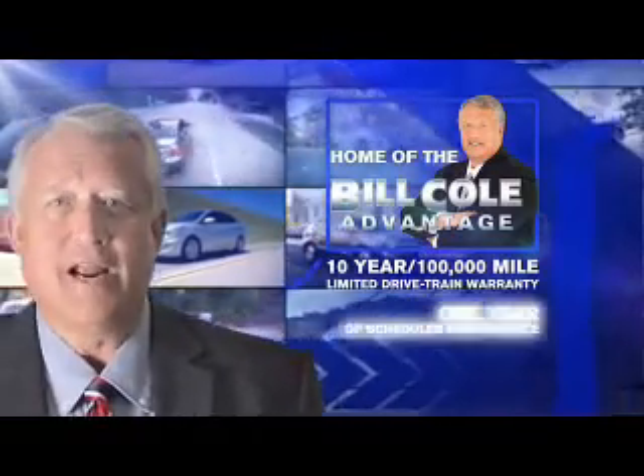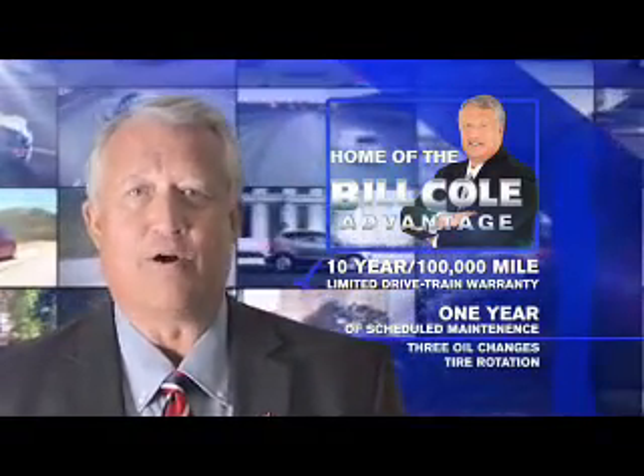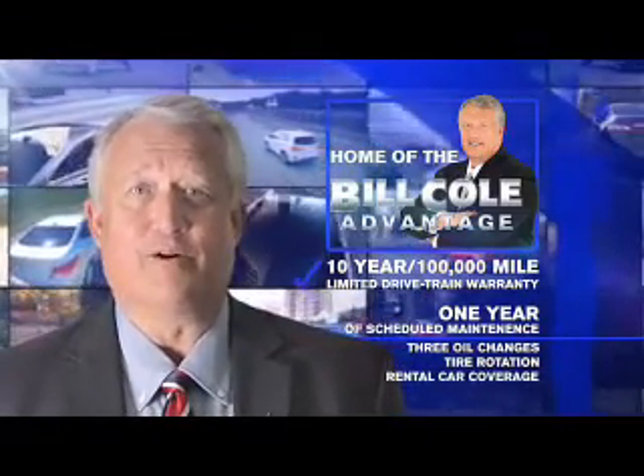This pre-owned vehicle includes a 10-year, 100,000-mile limited powertrain warranty, a year of scheduled maintenance including three oil changes, a tire rotation, and rental car coverage. Don't you deserve the Bill Cole advantage?